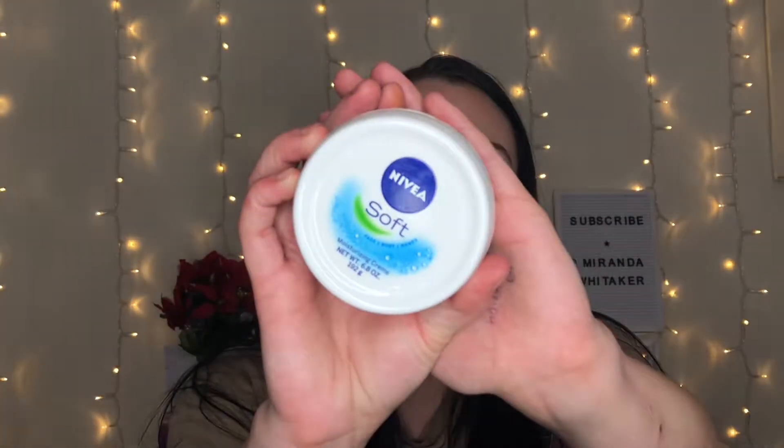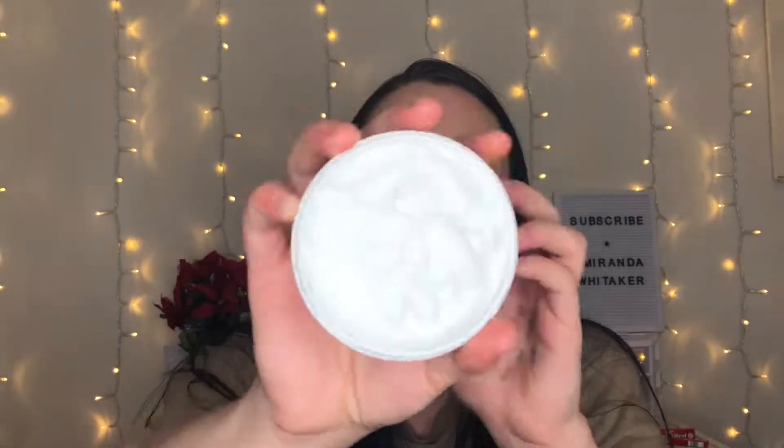This is my all-time favorite drugstore moisturizer — the Nivea Soft Moisturizing Cream, about six bucks. I used to use this all the time before branching out to try some Clinique products. It smells so good and you get a lot of product for six bucks — this will last you a good year, maybe two.